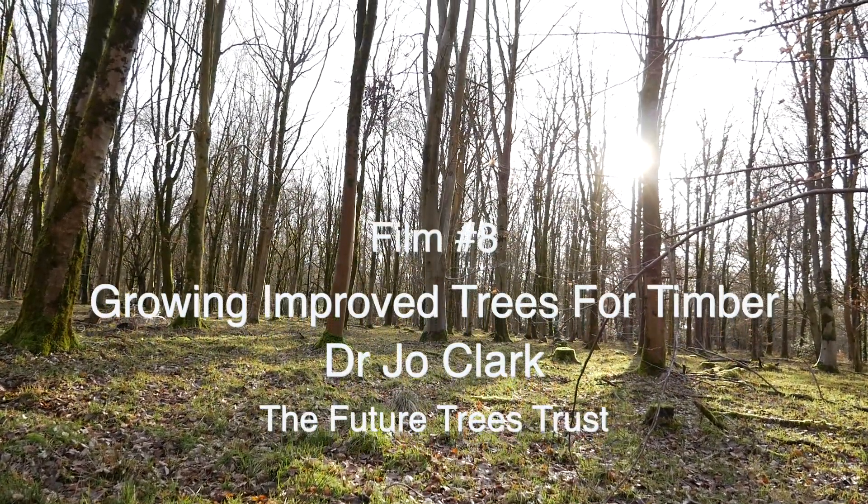Welcome back to Wood for the Trees, our series of films about the future of British woodlands and forests. My name is Tom Barnes, and I work in the British timber industry but I'm also an environmentalist.